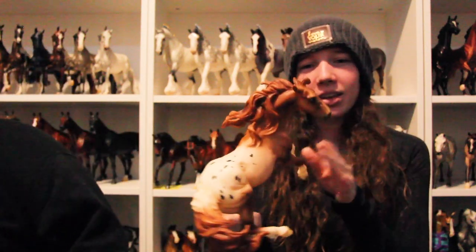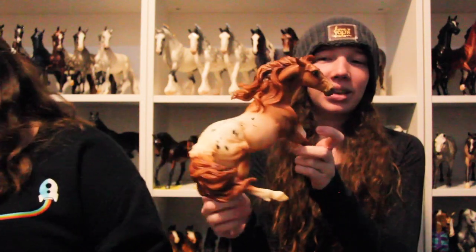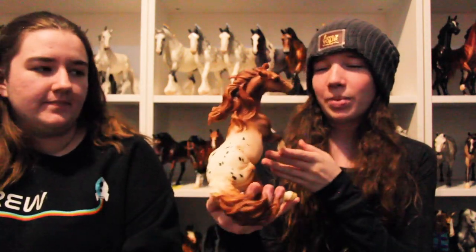My next one is my Appaloosa Pop the Cork. When he first came out I didn't like him, but he grew on me a lot, so I finally have him. I really like the Appaloosas with the little speckly things and he has them. He's very cute — I used to do barrel racing with my Appaloosa and he kind of looks like he's turning a barrel. He's an Appaloosa so I love him.